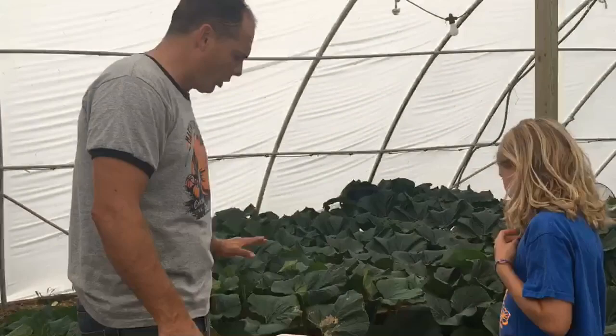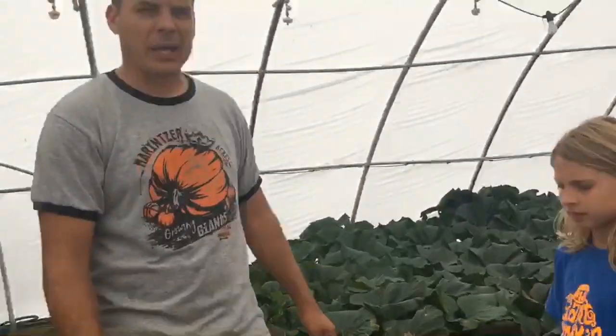This year what we have decided to do is we're going to take videos and have a guess-the-OTT-weight competition. What does that mean? It means we'll take three measurements: one around the pumpkin, one over the top, and one from side to side. Those three measurements will equal so many inches, and there's a chart online that giant pumpkin growers use — if a pumpkin is 100 inches around and everything adds up to 100 inches, the pumpkin weighs something like 100 to 120 pounds.